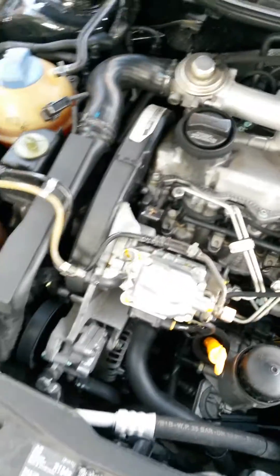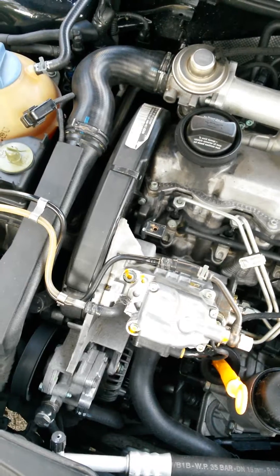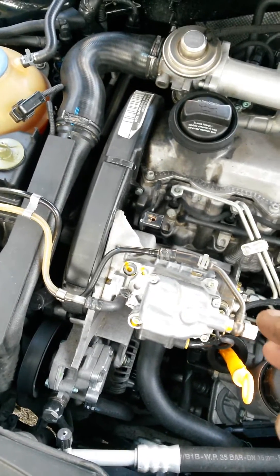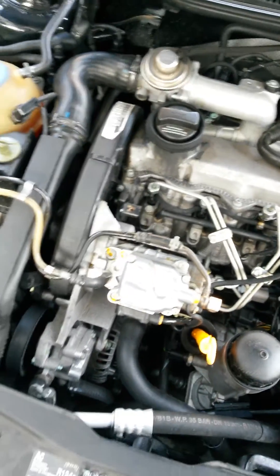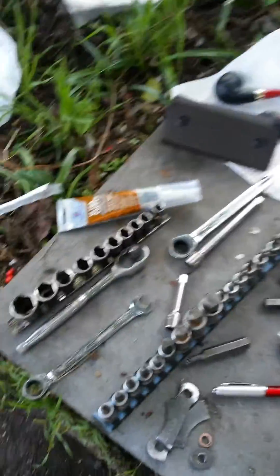I looked down there with a flashlight and noticed that it looked like the crush washer had actually indented the head — the bore. So I'm like, great, what am I going to do now? I called around and everyone said you've got to change the head — it's $1,200 for a new head. I'm like, I'm not doing that. No, it ain't happening unless I have to.